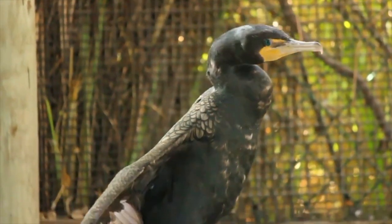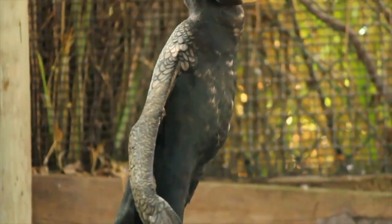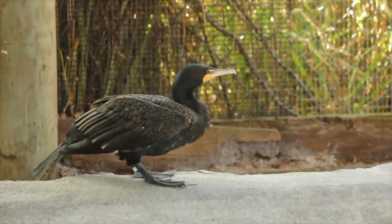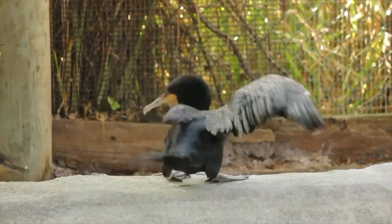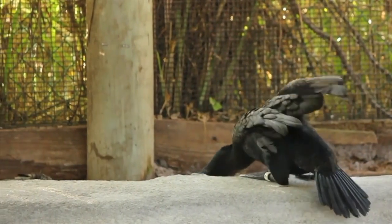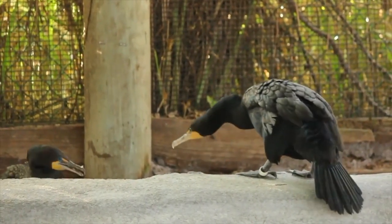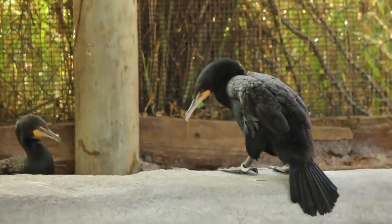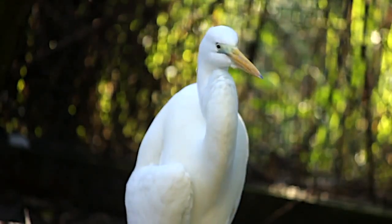Now let's go meet some of our permanent resident birds. First up, Sweet Pea's neighbors, the anhingas and double-crested cormorants. These birds actually swim underwater to catch their food. Because of that, they often get entangled in discarded fishing line or are hooked by lures. Even worse, they are at high risk of being struck by motorboats.